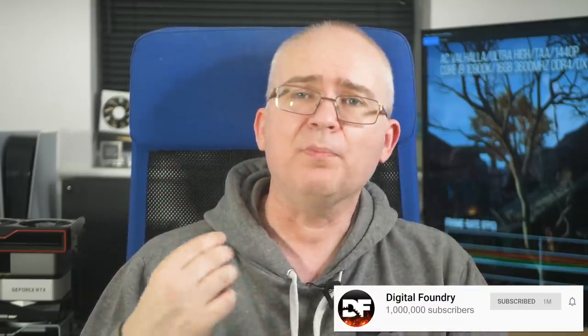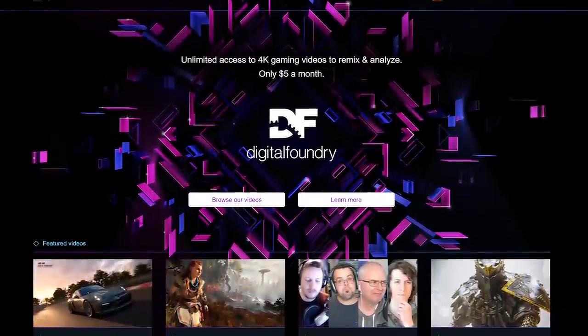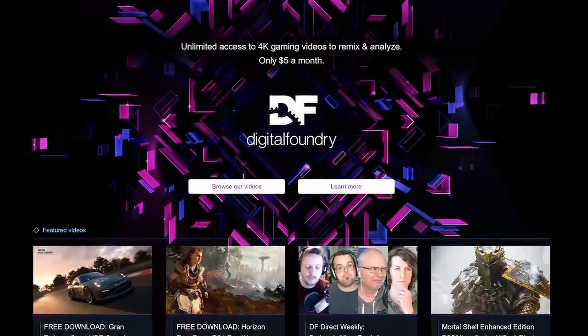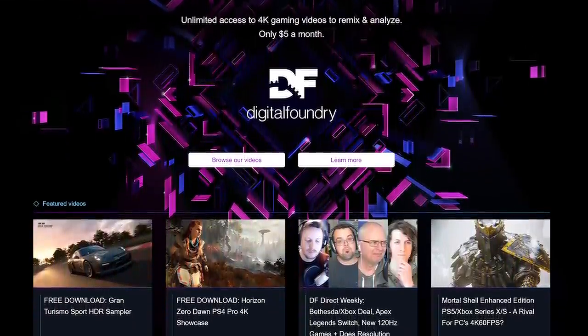That's all from me for now. Please like, subscribe, and share if you enjoyed the work, and ring the bell for instant notifications when we drop new content. Be sure to check out our Patreon — the Digital Foundry Supporter program opens the door to a new community on our Discord server, and you'll get pristine quality video downloads of everything we do. Thanks for making it all the way to the end, and thanks for watching and supporting Digital Foundry.